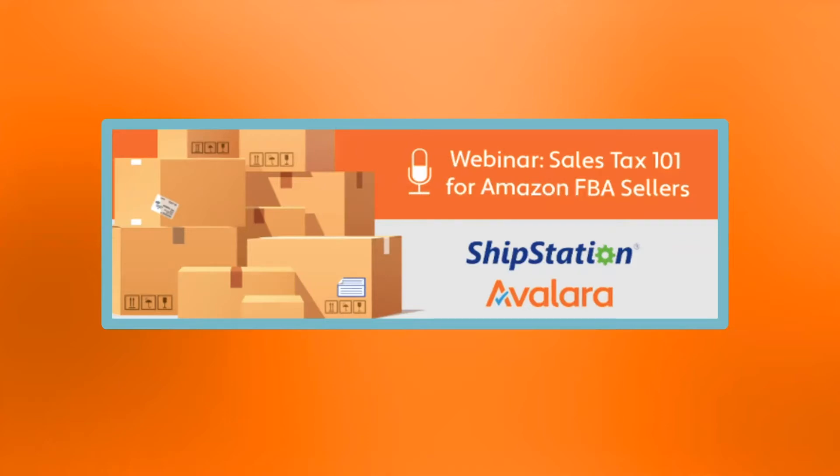Since we believe in that kind of efficiency, which is why we're partnered with our lovely friends from Avalara, who also help you streamline the tax process for after you sell and ship. I'm really excited to introduce you to Matt, who's going to enlighten us about Amazon FBA and the tax around that.